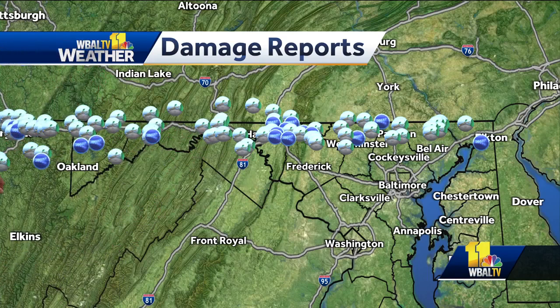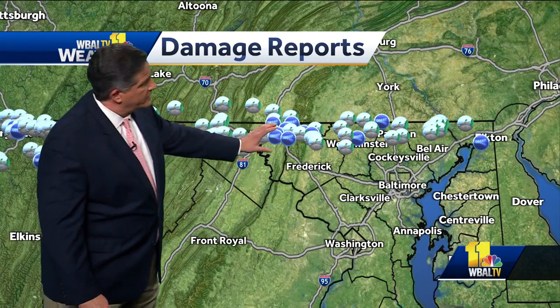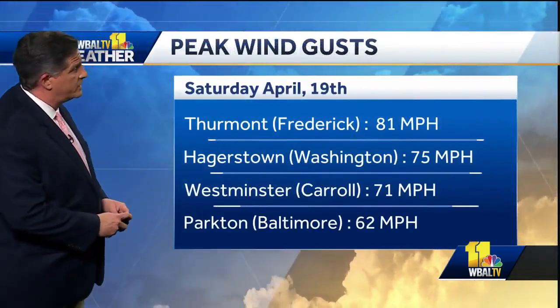This is the track of the damage. It was only one storm — it started out in western Maryland, tracked all the way through the Hagerstown area, Frederick County, Carroll County, and Baltimore County. Eventually it dissipated by the time it got over towards Cecil County. But there were some impressive wind gusts with this storm.